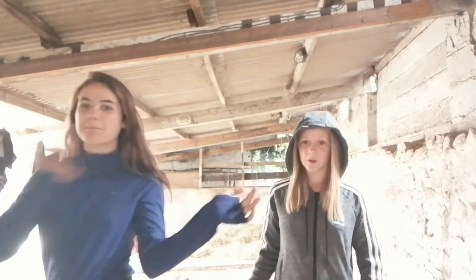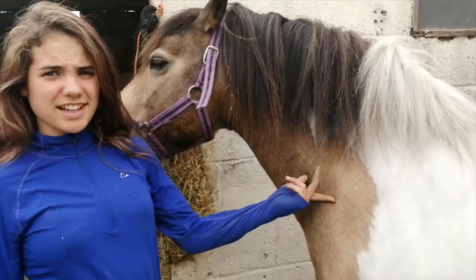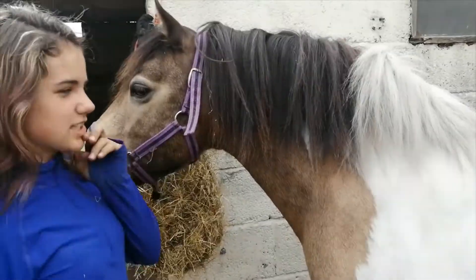Hi guys, welcome back to our channel! I'm Kerri and I'm Poppy, and today we're going to be doing groom and ride and also meet our pony. So hi guys, this is Lucky and she is a 13-hand Connemara cross cob.